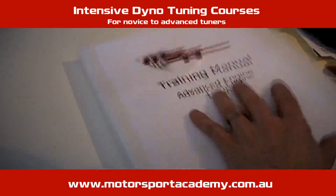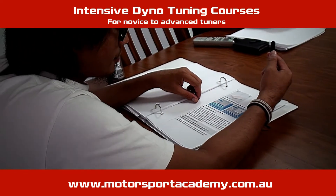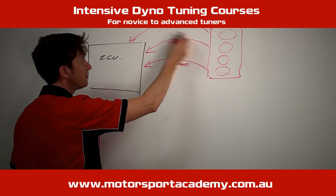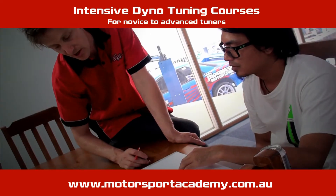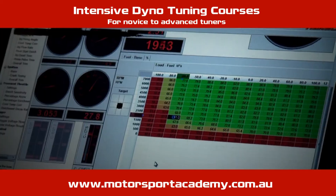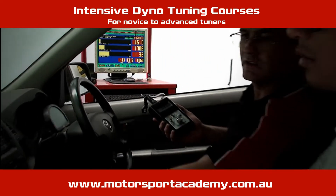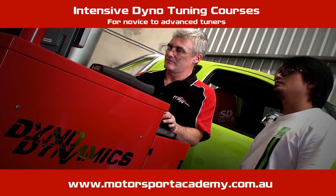The classroom component fully utilizes the 84-page training manual that will see you gain a rich understanding of tuning fundamentals, tuning with different fuels, tuning with different engines and different engine characteristics, right through to advanced concepts on ignition timing and tuning for best power with optimum safety.